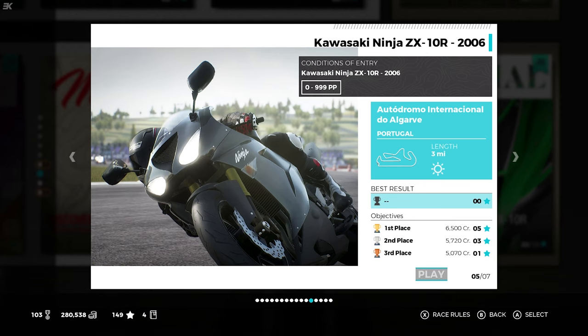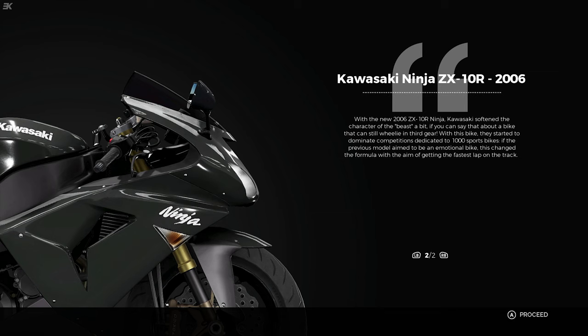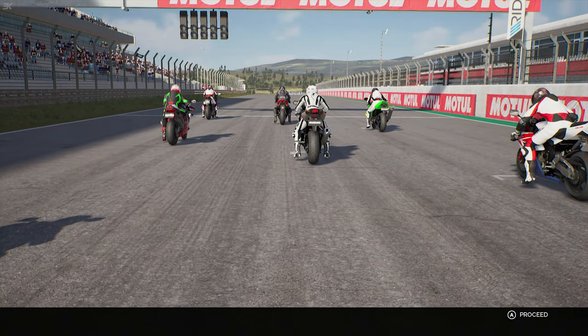Next up it's the Algarve circuit - three miles of undulation. We've evolved to the 2006 Kawasaki Ninja ZX-10R, 646pp. With the new 2006 ZX-10R Ninja, Kawasaki softened the character of the beast a bit - if you can say that about a bike that can still wheelie in third gear. With this bike they started to dominate competitions dedicated to 1000cc sportsbikes.